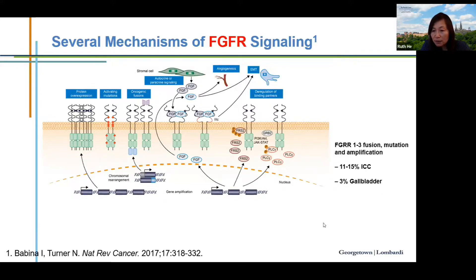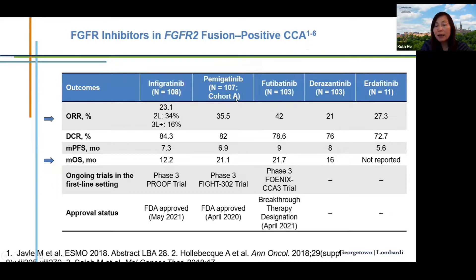The incidence of FGFR alterations differs by tumor location: 11 to 15 percent in intrahepatic cholangiocarcinoma, dropping to 3 percent in gallbladder cancer. Many FGFR inhibitors are being tested in biliary tract cancer. Two FDA-approved treatments are infigratinib (2020) and pemigatinib (2021), with response rates as high as 35% and median overall survival exceeding 21 months. Phase 3 studies are testing these drugs combined with chemotherapy in the frontline setting.